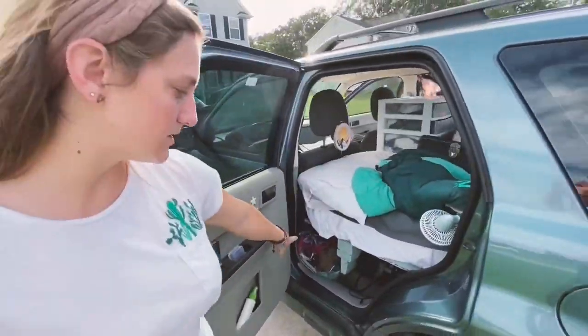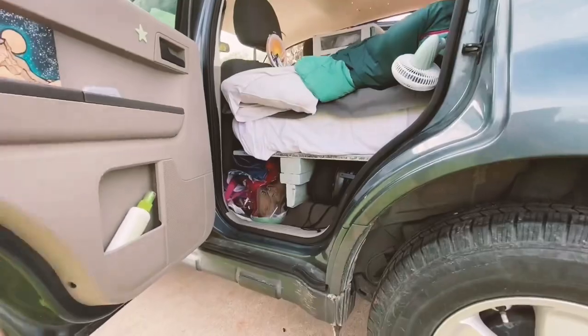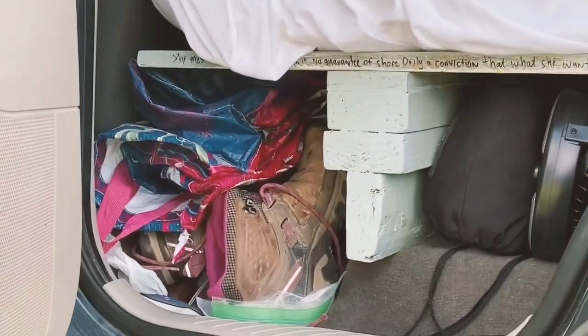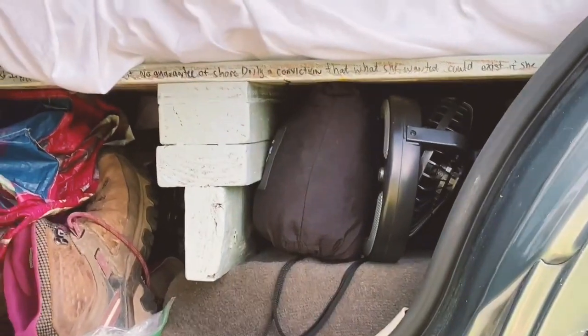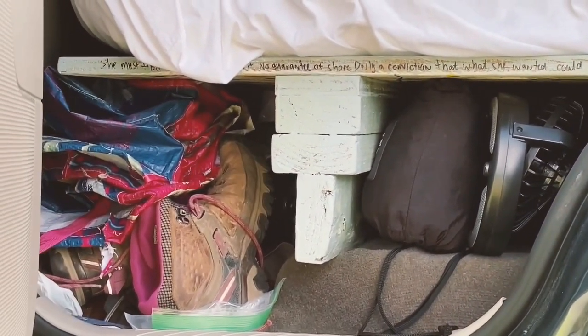Underneath the bed I've also got a good bit of storage where I put a lot of my camping gear. So my tent and my hammock go under there, and my shoes and my dirty clothes go under there.